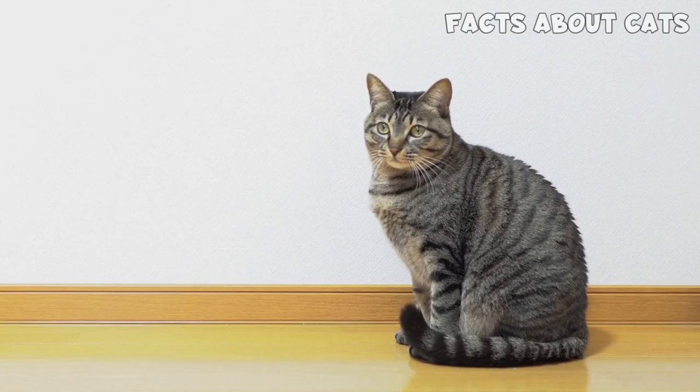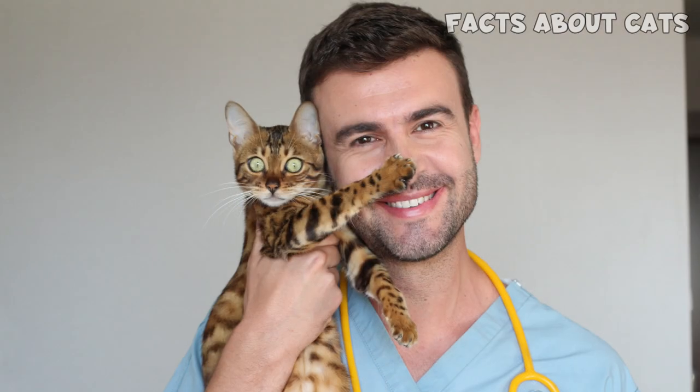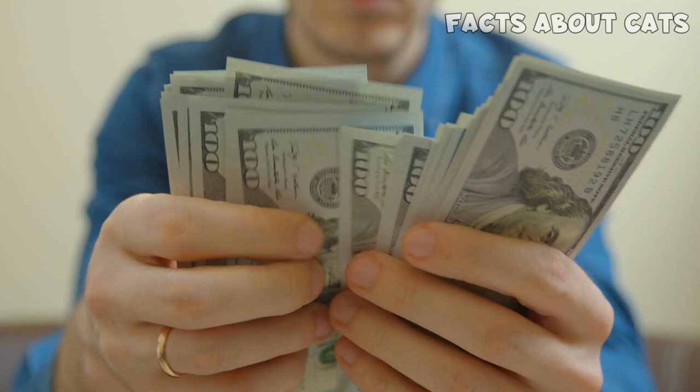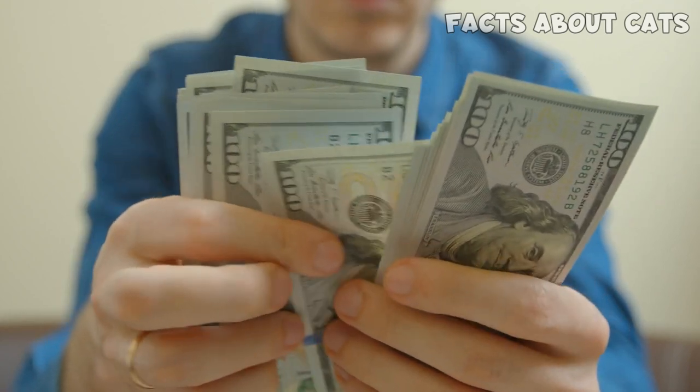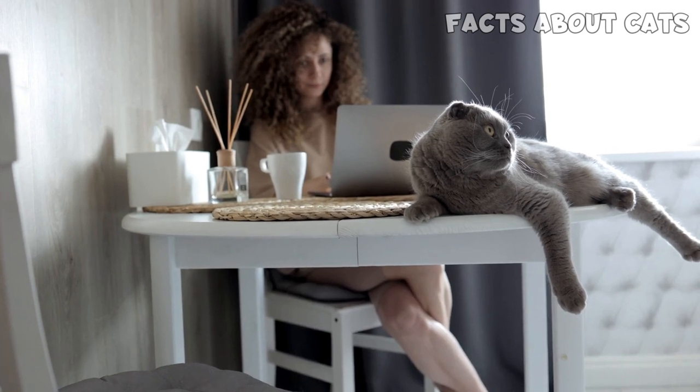Each treatment is personalized according to the individual's needs. It's difficult to say how long your cat will live, but your vet can surely let you know. If you want to make sure you'll have the money for the medical bills, a great option is to get pet insurance. You can find links to the ones I recommend in the description.